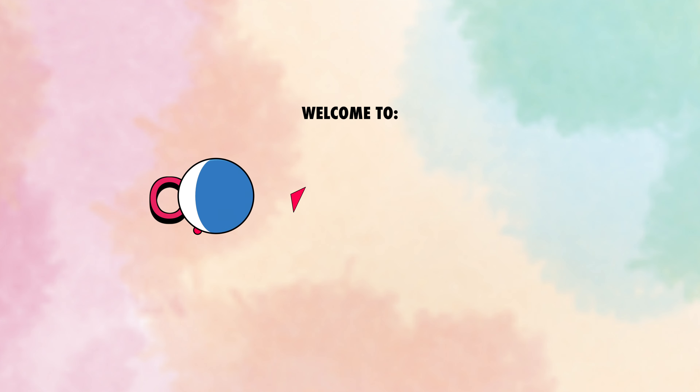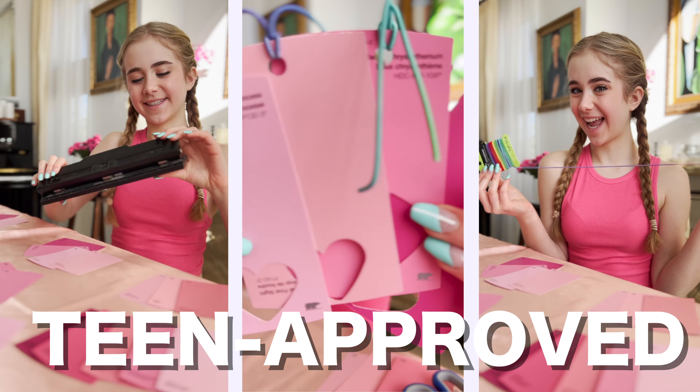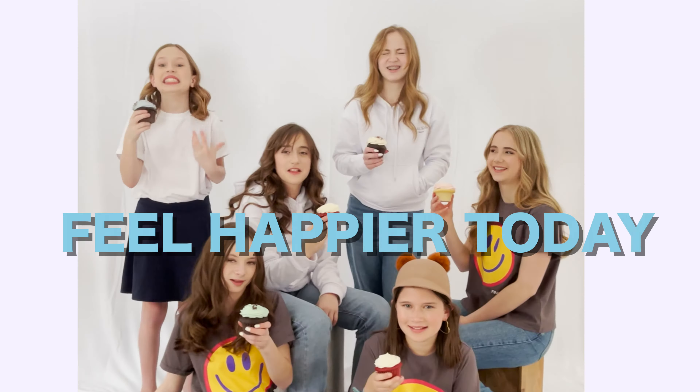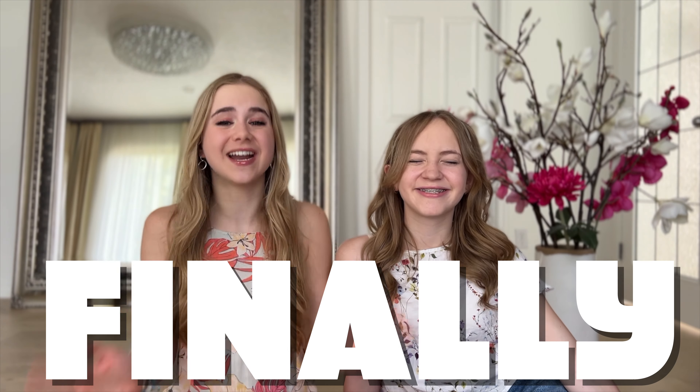Hey guys, welcome back to Small Pits of Happiness YouTube channel. Today we're sharing our guide to having the perfect relaxed summer morning routine. For many of us, summer is finally here and now we can sleep in on most days and relax. But how can we feel good once we wake up and start our day off on a positive note? We've made a summer morning routine list that we're going to walk you through.